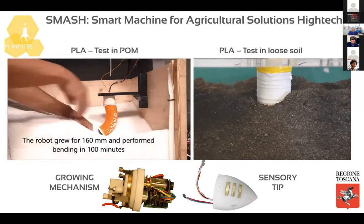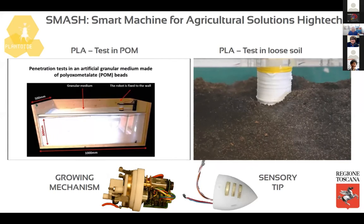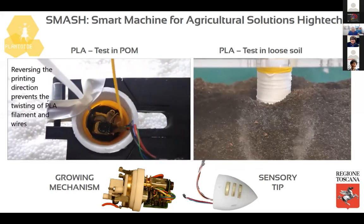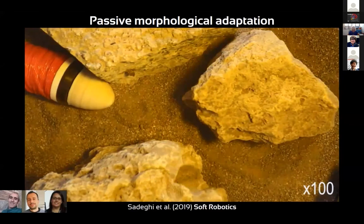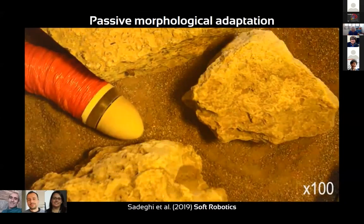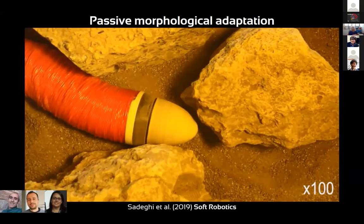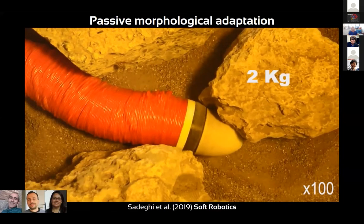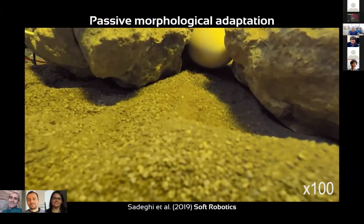We test our system in different soils — granular soils that are more controlled, but also loose soil — since one of the applications is in agriculture. The robot can autonomously detect and send information about temperature and humidity in the first centimeters of soil. We also imitate the passive morphological adaptation of natural roots by exploiting the melting properties of the material, allowing the robot to passively adapt its shape to the external environment without active control.